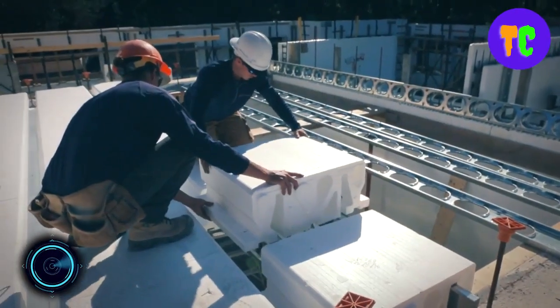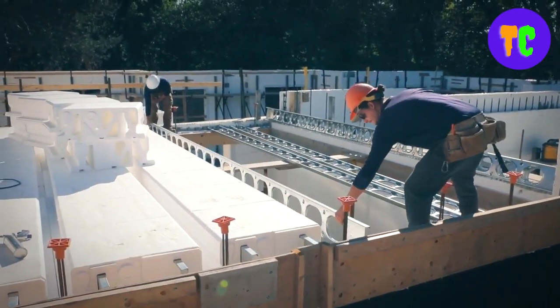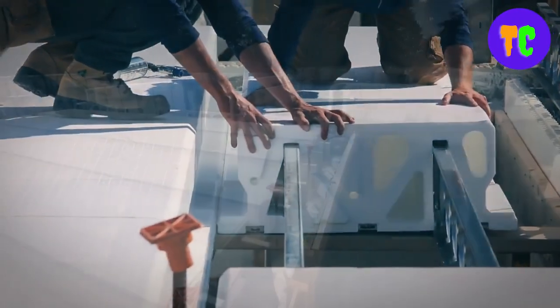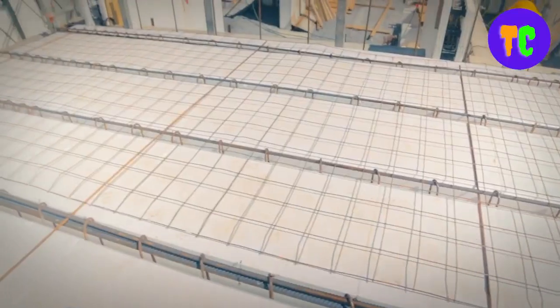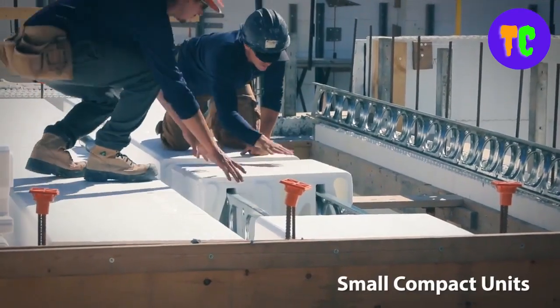This system is an insulated stay-in-place concrete form that can be used for virtually any floor or roof construction. It is a cost-effective, resilient, and environmentally friendly construction system. It is compatible with any wall type that would normally be used with a typical concrete slab. It is a four-in-one system offering structure, installation, sound attenuation, and finished attachment.